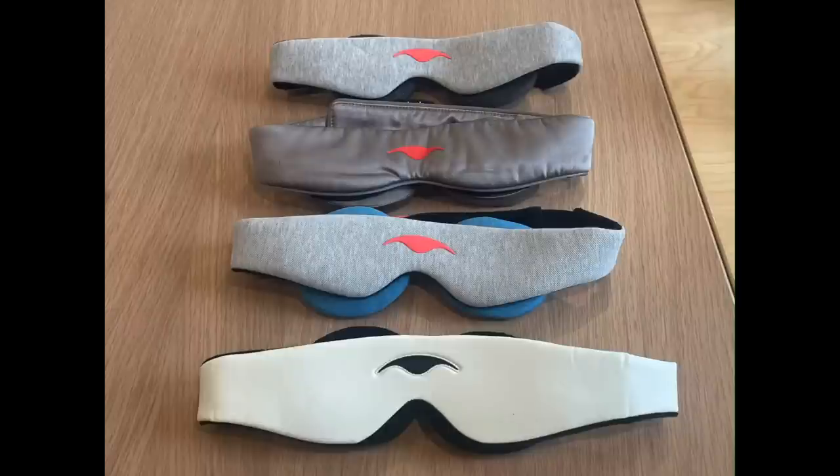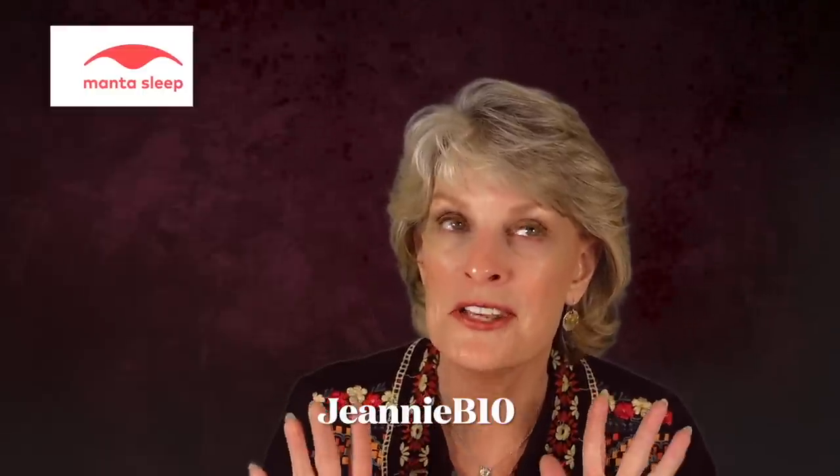I am so grateful to Manta Sleep for providing me with these fantastic masks — I have so many now to choose from — and for sponsoring my channel and offering a great discount for you all to try out these masks as well. Again, click on the link in the description or the pinned comment and use my code GENIEB10 to get a great discount today. Thank you.